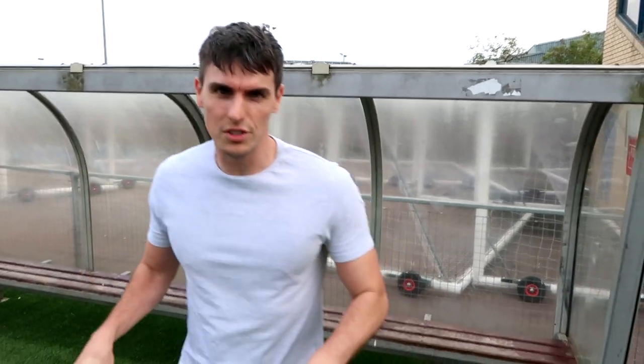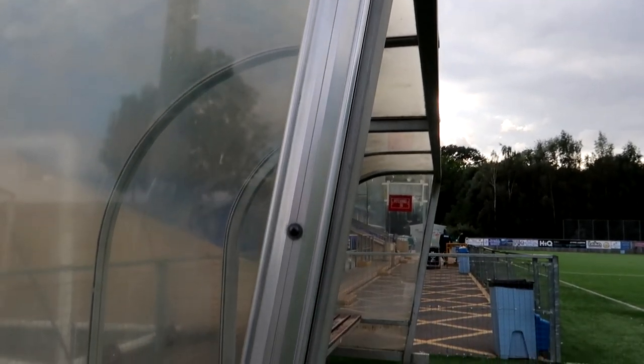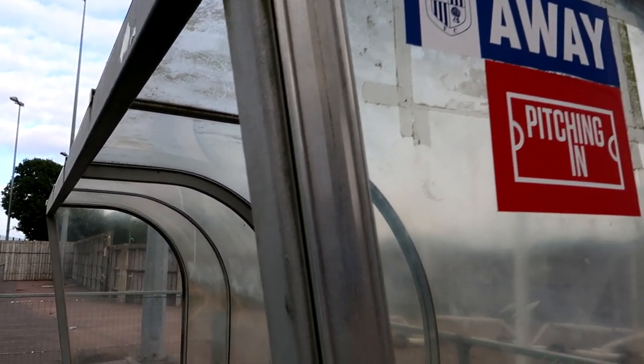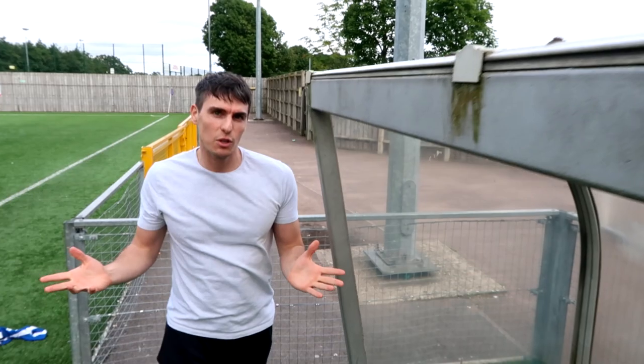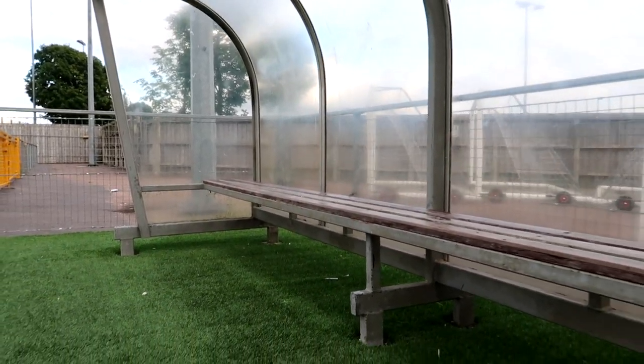I've had to put the goalkeeping coach's size 12 boots on to be able to come onto the pitch because you're not allowed trainers on a 3G. Let's start with the structure. It's a metal framework, well put together, and we've got the perspex that goes through the back and on the sides. As for the bench, there's plenty of room and it's just three wooden slats. It's a very simple design, but also very effective.